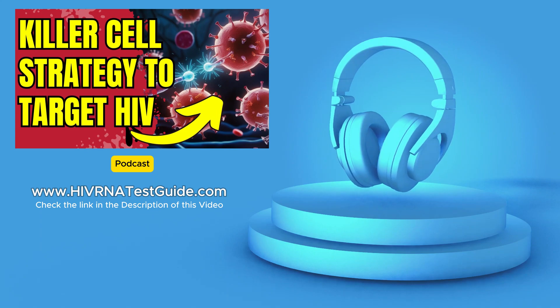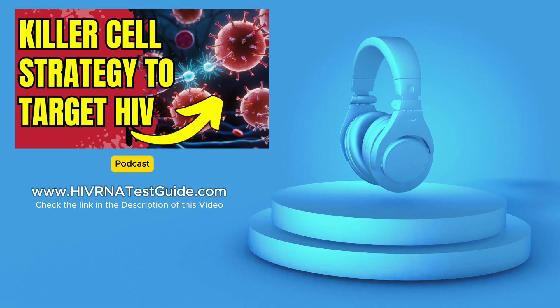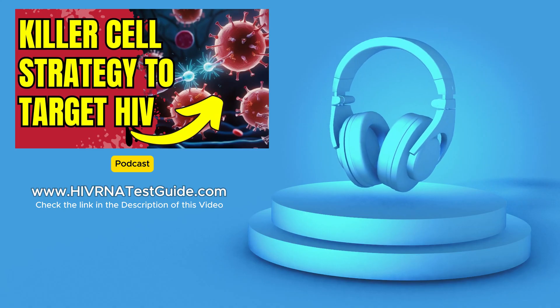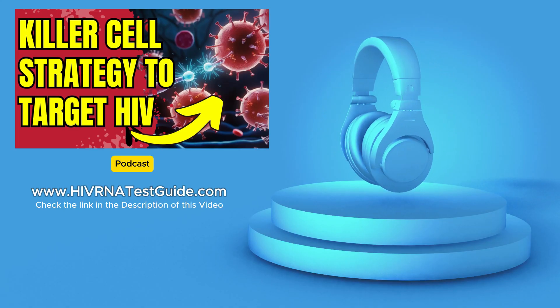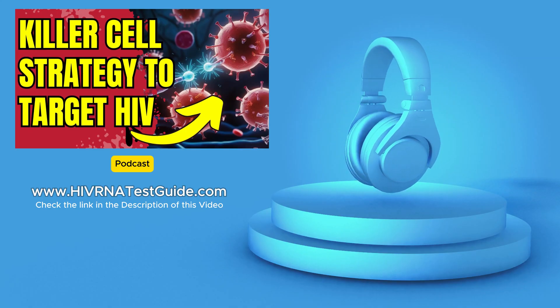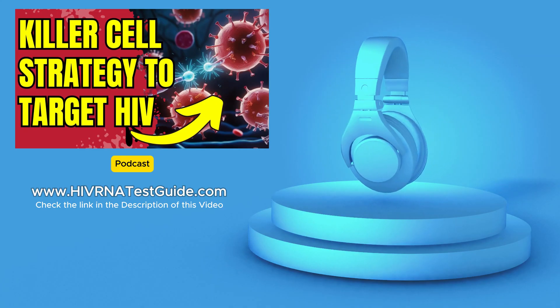There's gene editing, broadly neutralizing antibodies, therapeutic vaccines, latency reversing agents — the list goes on. Each approach has its own unique potential and challenges. My challenge to our listeners is this: don't stop here. Go out and learn more about these different approaches. Dive deeper into the science and the stories behind them. The more you learn, the more you realize just how much progress is being made.